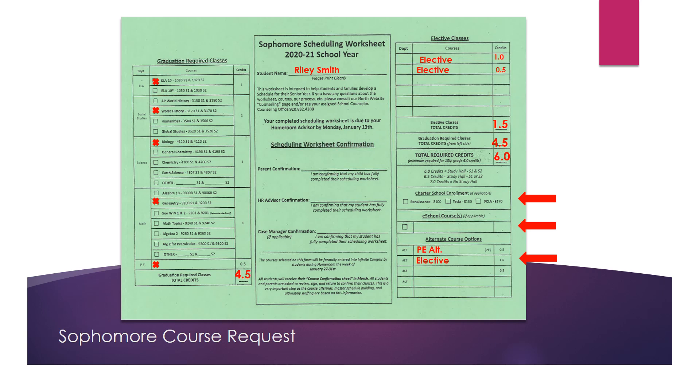Finally, we ask that students put alternate courses including an alternate PE class and an elective class. The last thing students need to pay attention to is the confirmation box in the middle. Parents need to confirm that they've seen and agree with the classes selected. Your homeroom advisor will also help you confirm that you've signed up for the total amount of credits needed — a minimum of six. If you have a case manager, they will sign off on this as well. This course request sheet is due completed by Monday, January 13th.